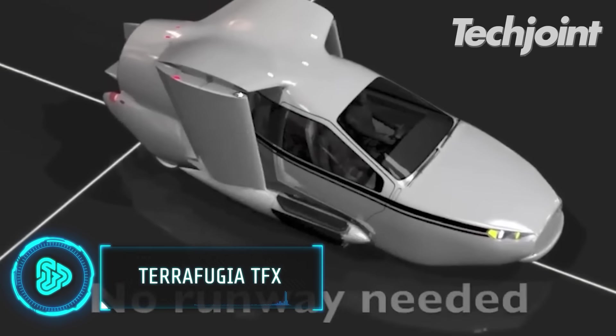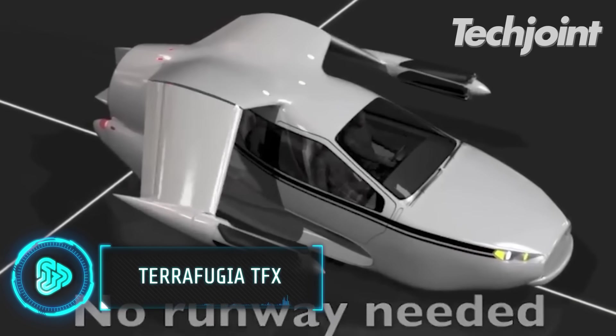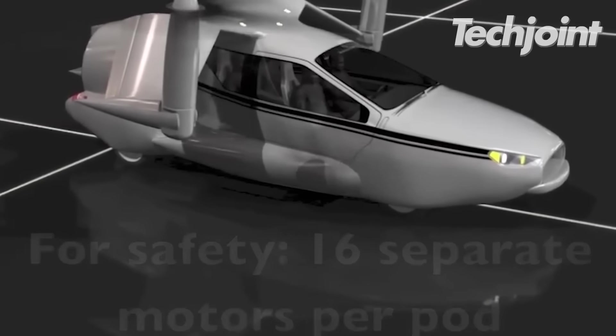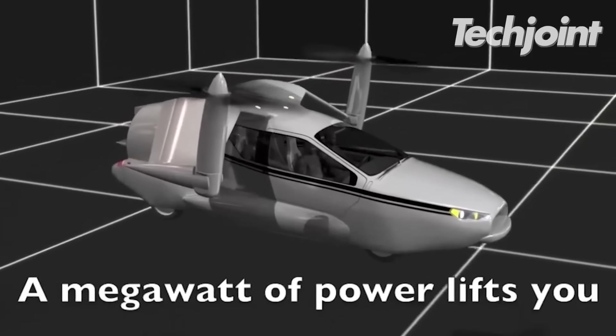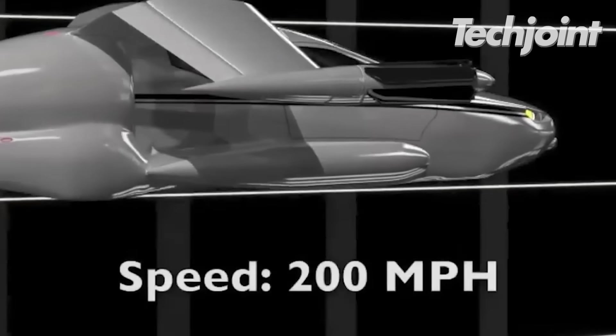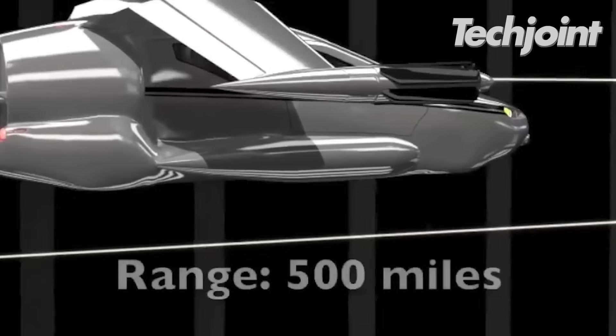The Terrafugia TFX is a game-changer for flying vehicles. It is equipped with 16 separate motors per pod, a megawatt of power, electric motors and a 300 horsepower engine. You can command it wherever you want to go and it flies for you.